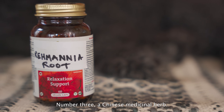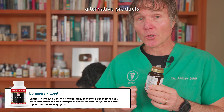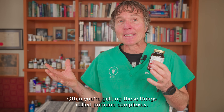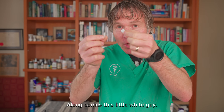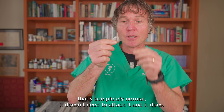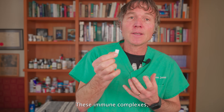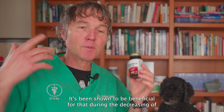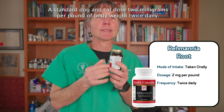Number three is Rehmannia root, a Chinese medicinal herb important in Chinese medicine and one of the few alternative products with solid research showing benefit for autoimmune disease. In autoimmune disease, immune complexes form — an antigen circulating in the blood gets bound by an antibody, and this complex lodges in the kidneys causing secondary inflammation and triggering autoimmune kidney disease. Rehmannia root has been shown to decrease that inflammation and kidney damage. The standard dog and cat dose is two milligrams per pound of body weight, twice daily, of the dried root.